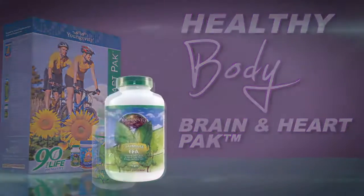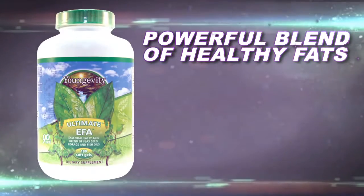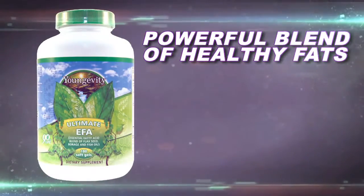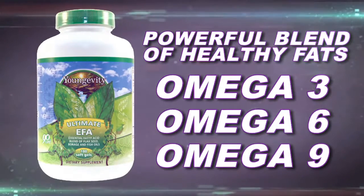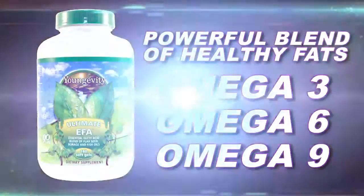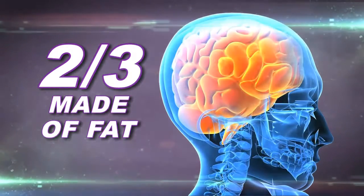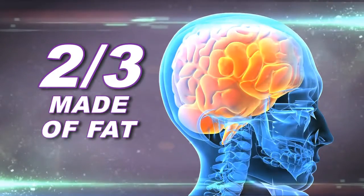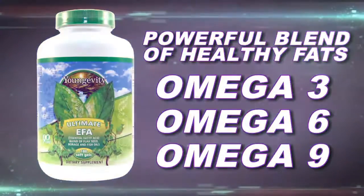First off, the pack contains Ultimate EFA — a very powerful blend of healthy fats: the omega 3, 6, and 9. It's the reason why you're told to eat more fish, and with good reason. Because two thirds of your brain is actually made up of fats — not just any fats, but these specific types of fats. And we've put them in the most bioavailable and concentrated forms in our pack.